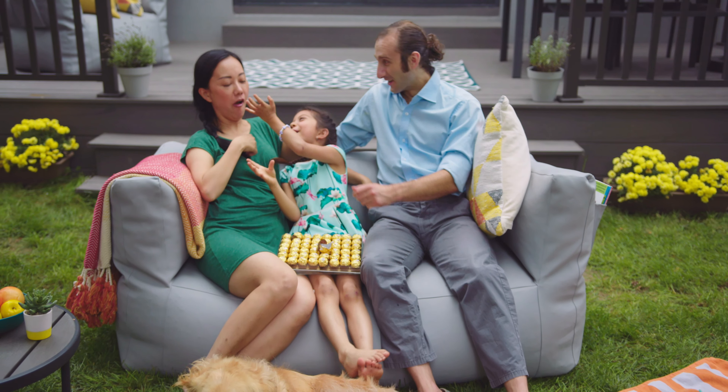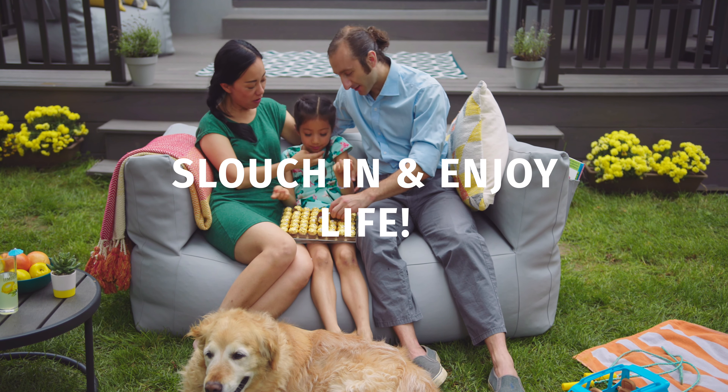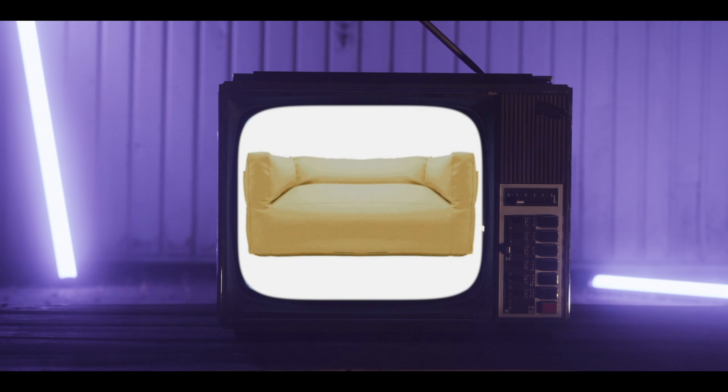It's okay to not know what your next chocolate is. Just slouch in and enjoy the next one. Enjoy Season Breath. Available now in multiple colors. Shipped directly to your door.